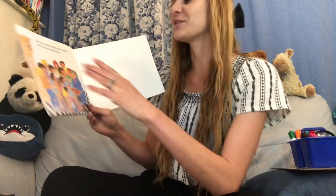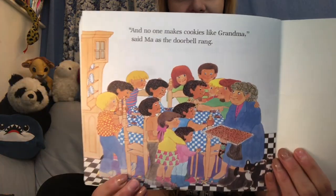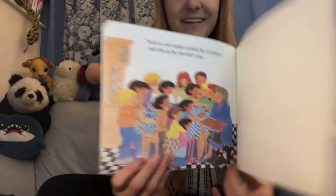And no one makes cookies like grandma, said Ma, as the doorbell rang. The end.